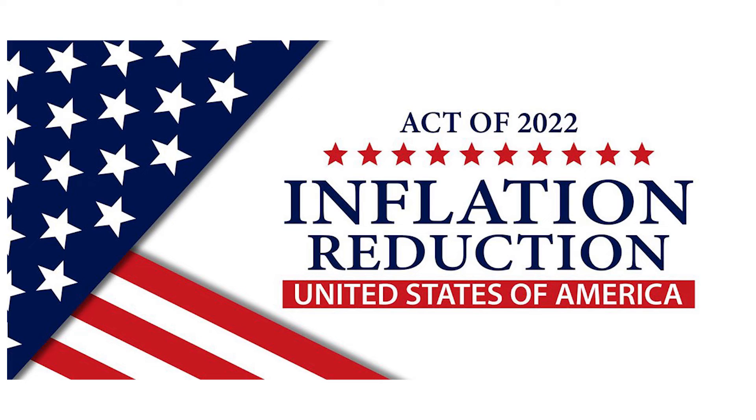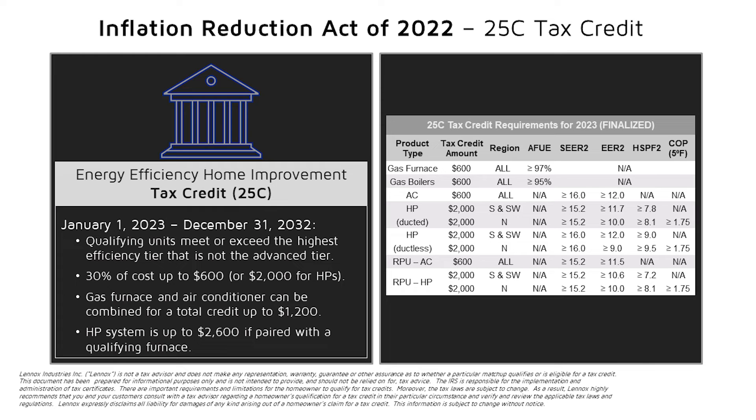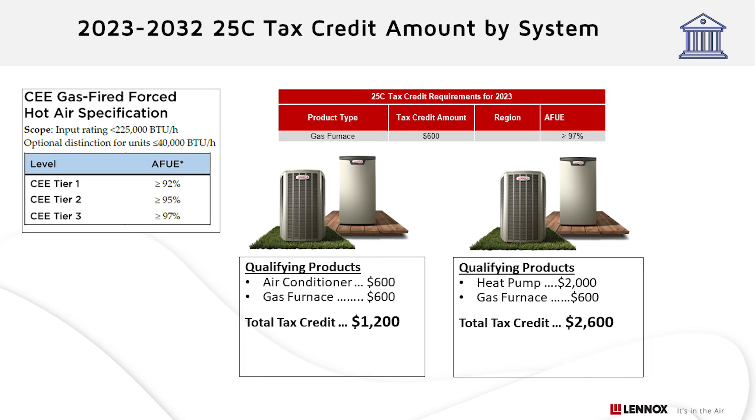The Elite Series and the EL297E take the Lennox promise of exceptional performance and comfort to the next level. As a reminder, the 25C tax credit was part of the Inflation Reduction Act of 2022. The Inflation Reduction Act, which is administered by the IRS, is designed as a federal income tax credit in effect from January 1, 2023 to December 31, 2032. Qualifying units such as the Lennox EL297V or the EL297E and the SLP99V meet or exceed the highest efficiency tier that is not the advanced tier. 30% of the cost up to $600, or $2,000 for heat pumps. Gas furnaces and air conditioners can be combined for a total credit of $1,200. A heat pump system is up to $2,600 if paired with a qualifying furnace.